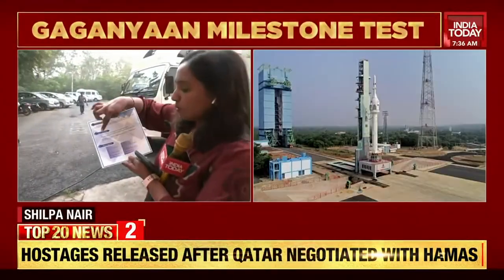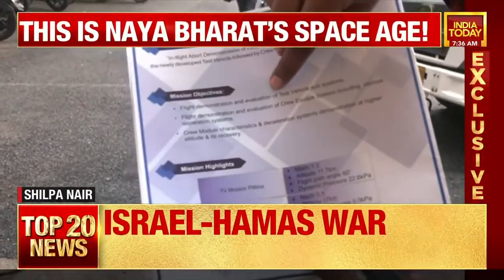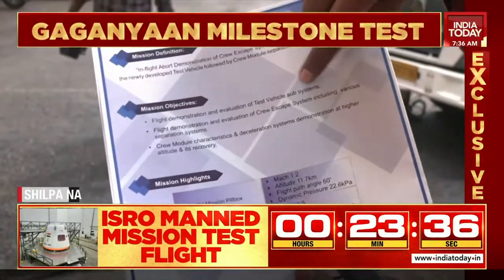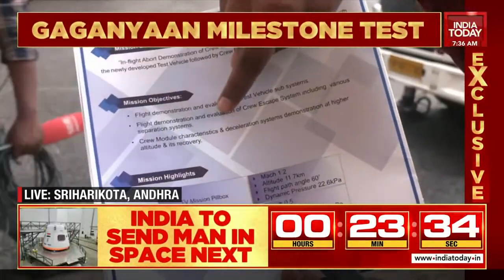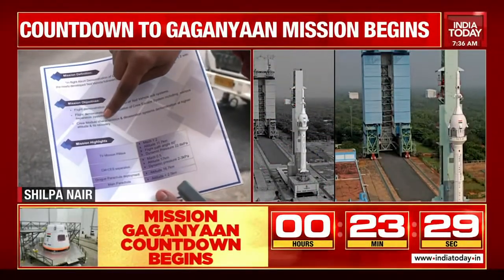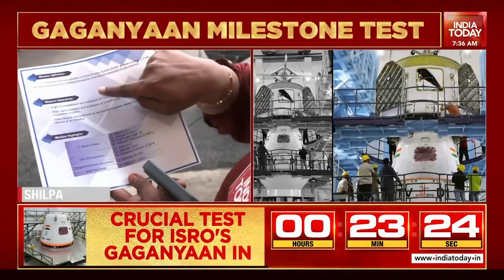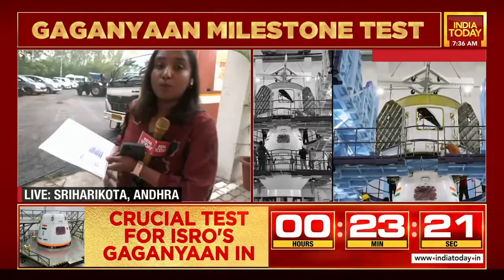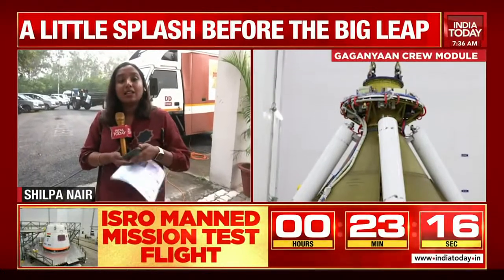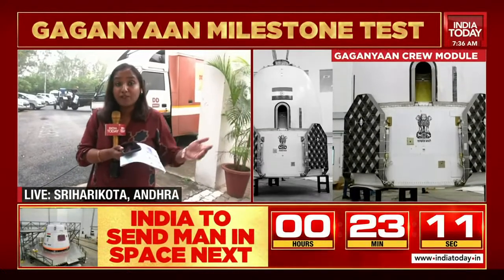Reading from the mission objectives: the main objectives of this mission are the flight demonstration and evaluation of the test vehicle subsystems, the flight demonstration and evaluation of the crew escape system, including various separation systems, and the crew module characteristics and deceleration systems demonstration at higher altitude and its recovery.